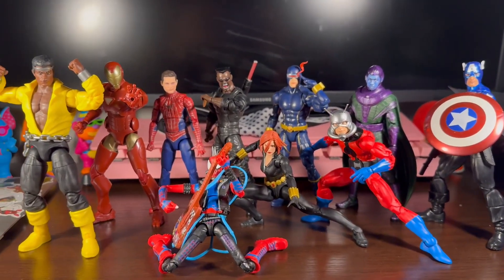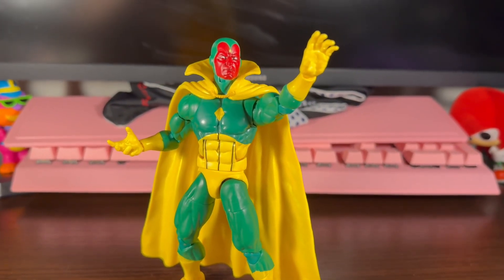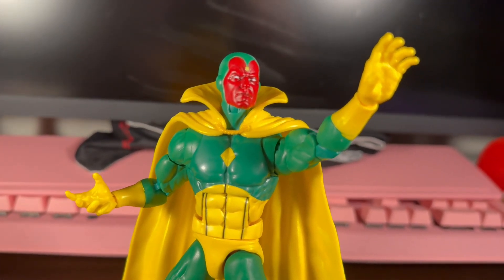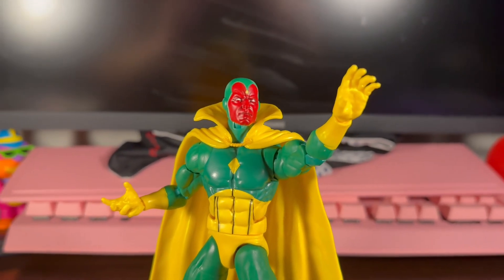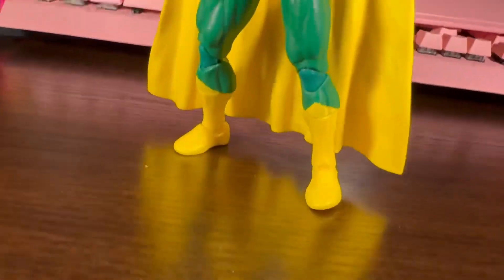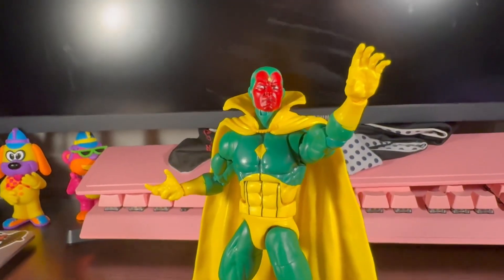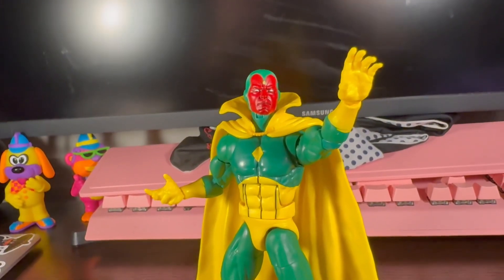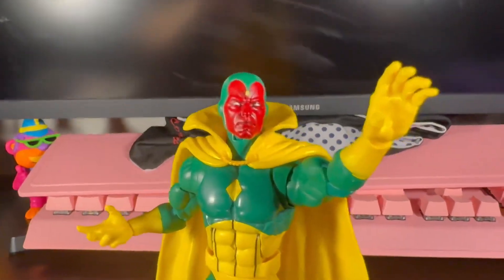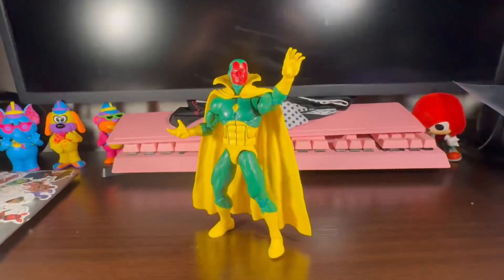Let's get into number 10. At number 10, we got the brand new Vision. This guy just made it in — I got him probably a week ago. I think this is one of the best Visions that we got. Really nice Vision. Really love the paint, love the body, everything about this figure I love. He just beat out Blade. It was really hard — it was either Vision or Blade, but I like Vision more. I love that head sculpt; that's what did it for me. At number 10, Vision.